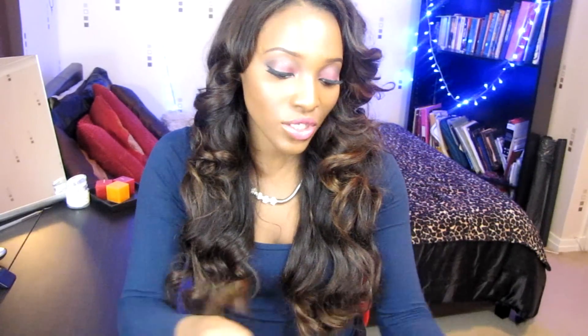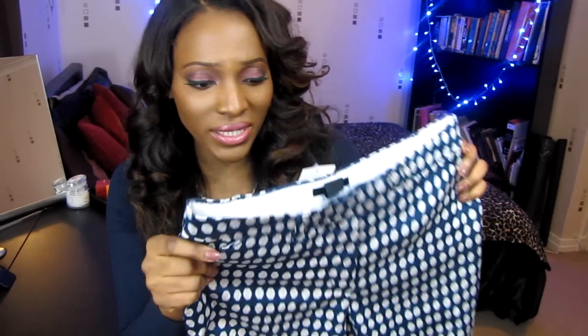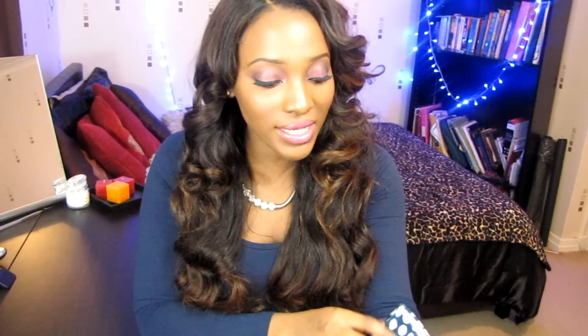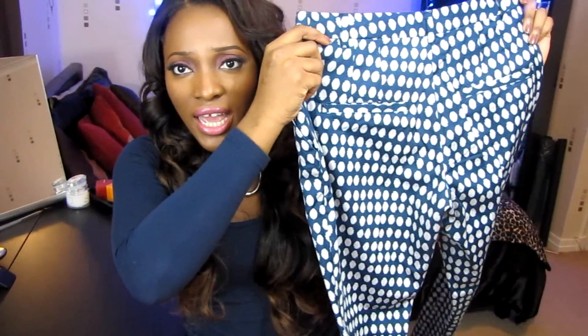My next piece is these gorgeous printed trousers. I'm definitely trying to inject some prints into my wardrobe to make it more fun. I saw these on the model at H&M and I was like, yep, these are mine. They're blue with white polka dots and tapered as they go down. They're in a size 10 and they fit beautifully — they hug your body really nicely. They're casual but look smart at the same time, which is what I'm all about nowadays.